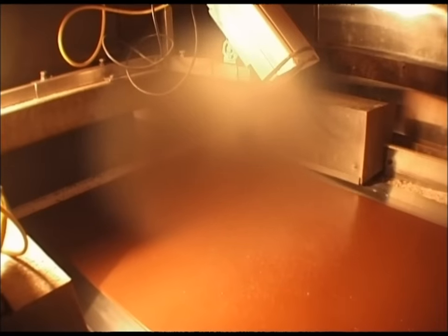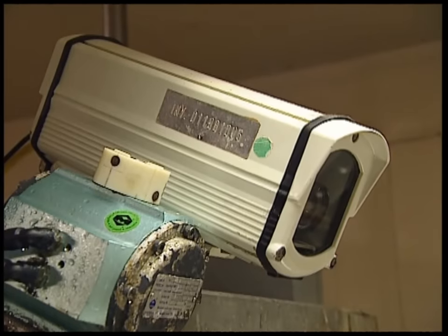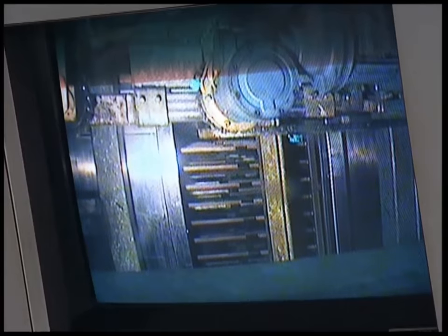At the end of a 30 metre long conveyor, it's broken up into granules. In the harsh environment, they use cameras to check everything's running smoothly. If a worker spent too long in the deep freeze, he'd be going home with frostbite.